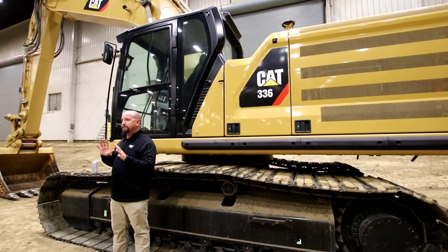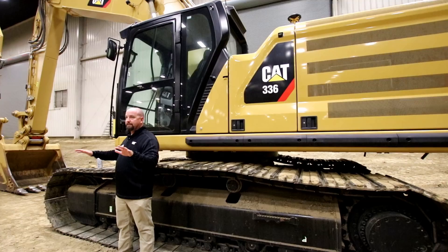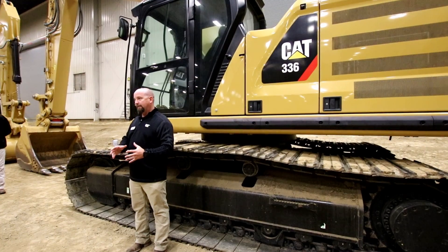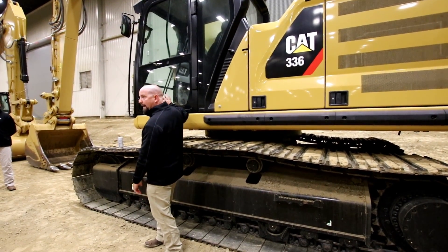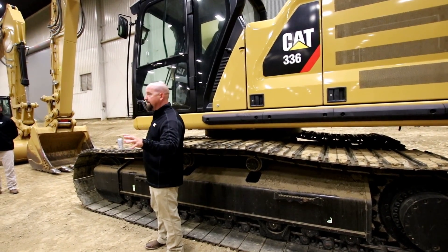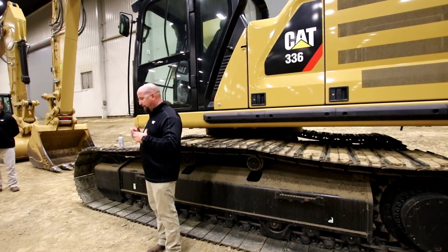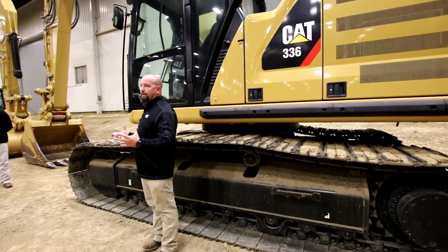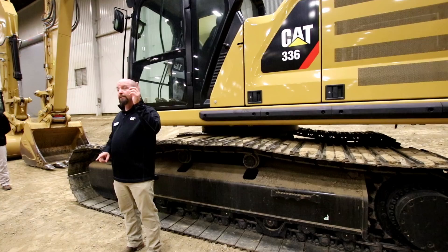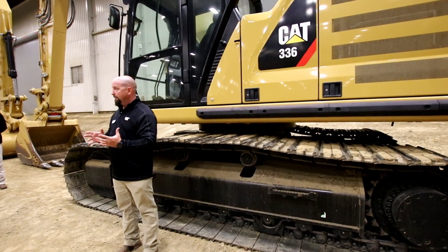The GC does not stand for anything specific — not general construction, not great control, not general contractors. It is a trim level. Think of it like the automotive industry: you have the Ford Platinum and the Ford XL — same quality, same durability, same service, just different performance levels. The GC is a great machine if you're not looking for full production mainline digging. It does not have payload technology or the built-in safety features like swing limits and grade control.